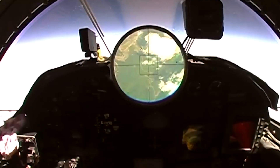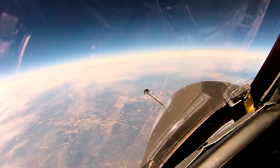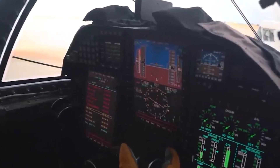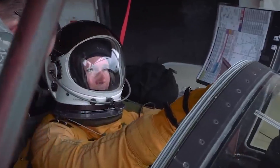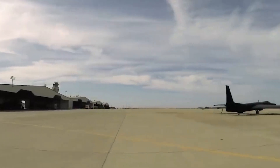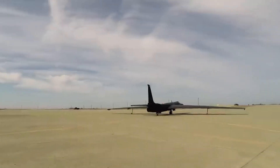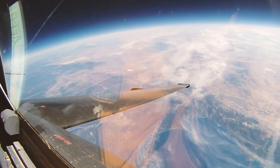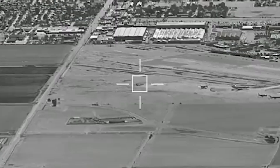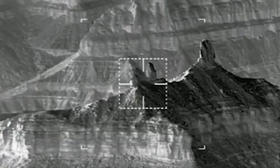Later models of the U-2 were fitted with advanced sensors capable of detecting infrared and radar emissions. These sensors allowed the U-2 to perform its surveillance missions both at night and in poor weather conditions, greatly enhancing its utility and operational flexibility. The U-2 can also be equipped with synthetic aperture radar, or SAR, which provides high-resolution images similar to optical cameras but can penetrate cloud cover and is independent of daylight.